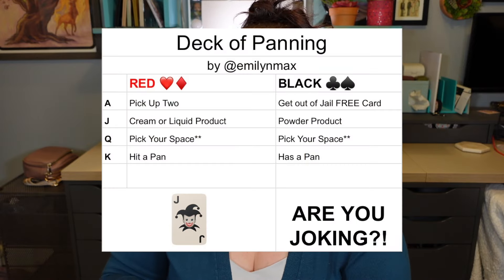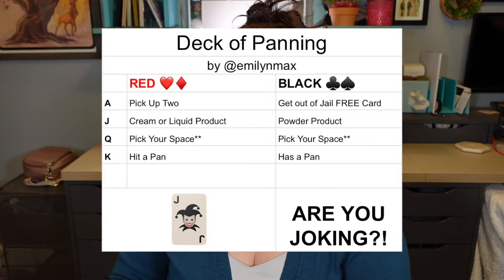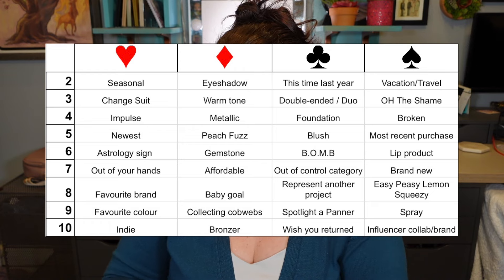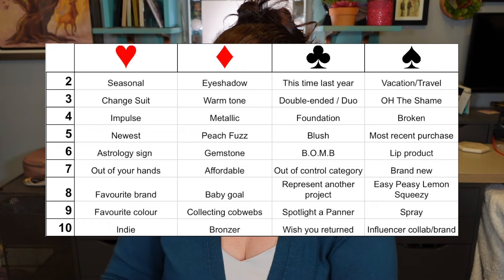So the Becca highlighter and my Franken cream blush in the brown color are going to be staying in, and we are rolling in four new products. I have the game board pulled up. The aces and face cards always stay the same throughout the entire project, but the number cards get shuffled around - Emily shuffles those every single month.